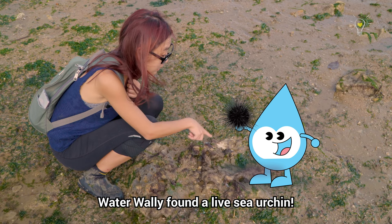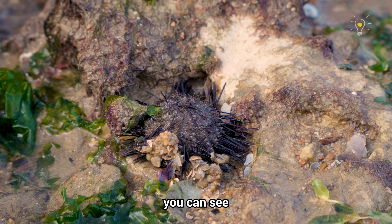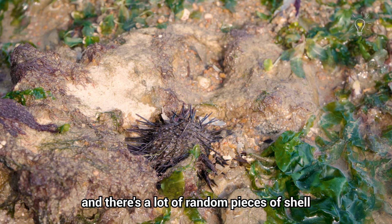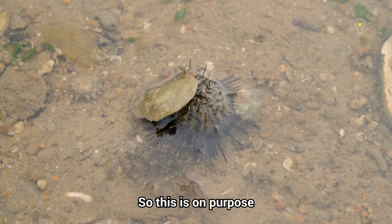Water Wally found a live sea urchin. This is the live black sea urchin. You can see the spines are moving and there are random pieces of shell and debris stuck around it. This is on purpose — it helps them camouflage with their surroundings.